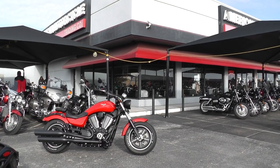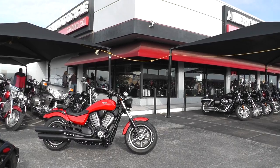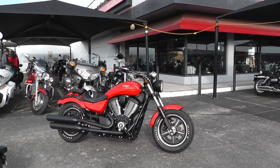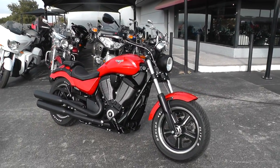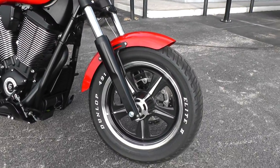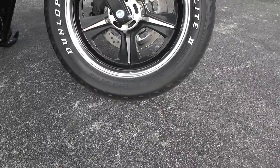Hello folks, Gino here with American Motorcycle Trading Company in Arlington, Texas, with a 2014 Victory Judge that I want to show you. That's a really sweet ride right here. Beautiful aluminum spoke mag wheels, and that tire on the front is a 130-16.